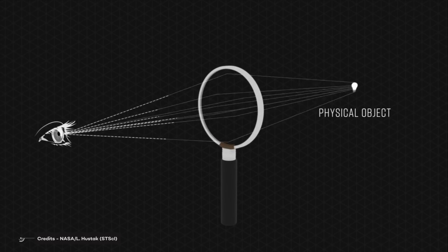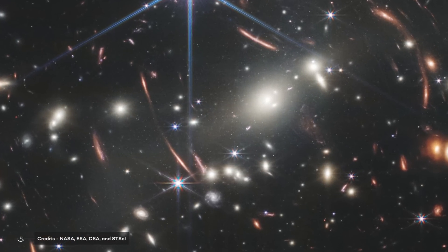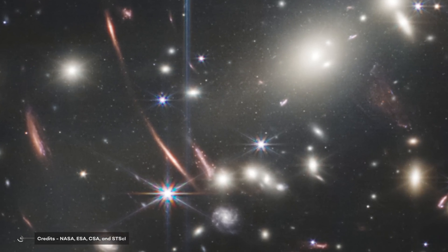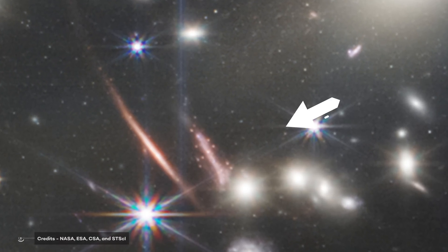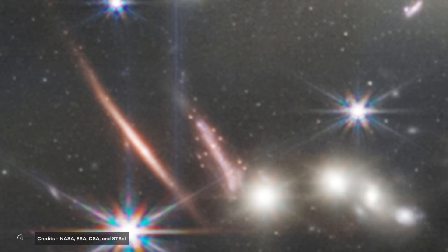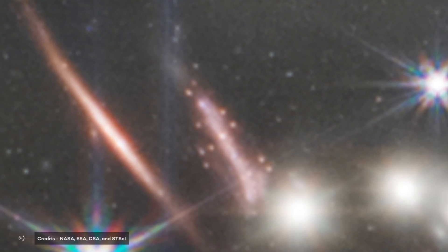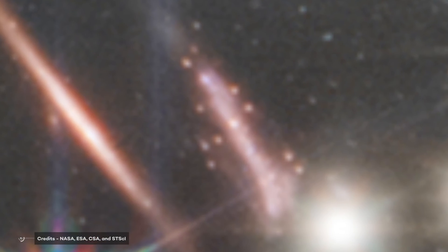Thanks to this, we can see very distant objects even if they are extremely far away. A team of Canadian astronomers focused their research on a galaxy 9 billion light-years away from Earth, dubbed the Sparkler Galaxy, because the compact objects surrounding it appear as small, bright yellow-red dots. The gravitational lens gives the Sparkler Galaxy its strange, stretched shape, and causes several surrounding clusters to appear at multiple points in the JWST deep-field image. These surrounding objects could be the most distant globular star clusters ever found by astronomers.